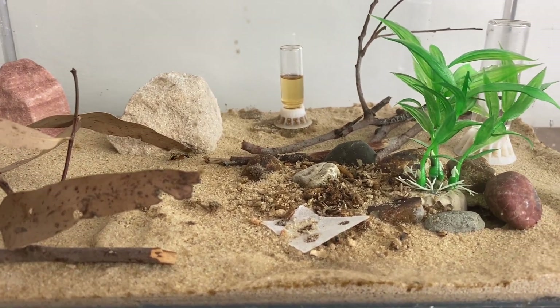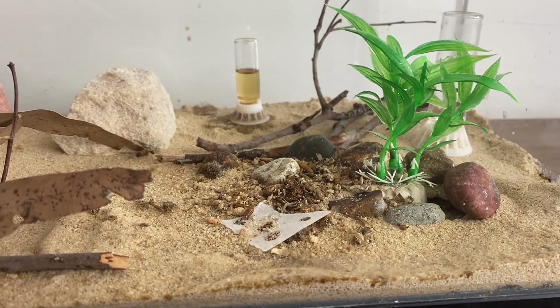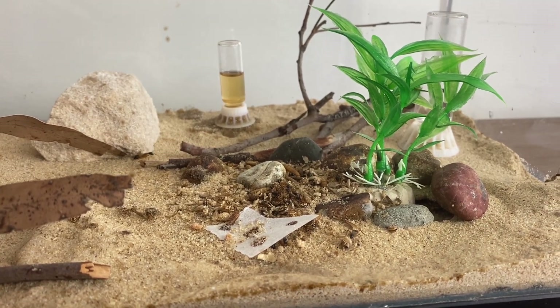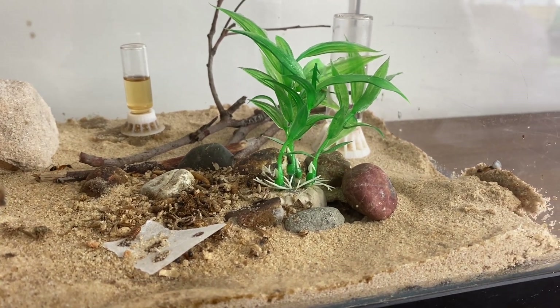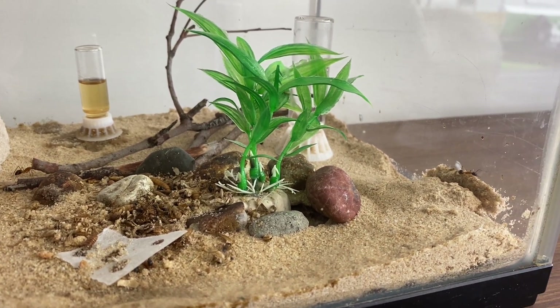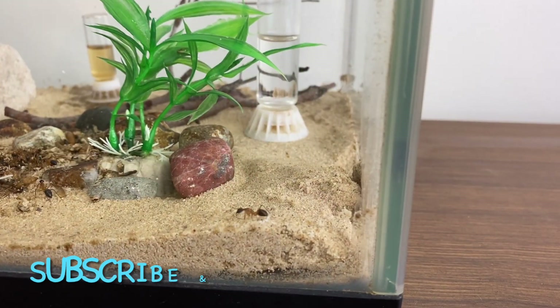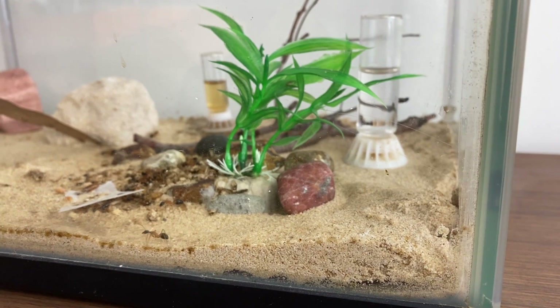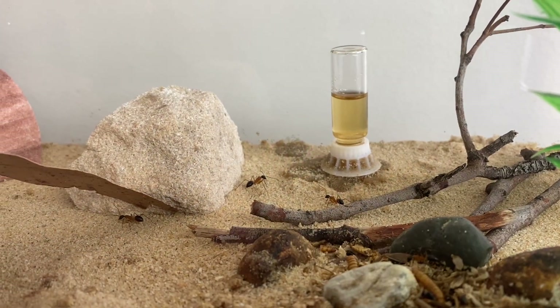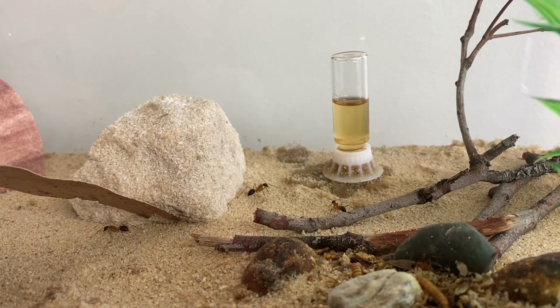Here's a little walk around the Outworld, which you're probably all quite familiar with. I love this Outworld — doing really well. In the center there you've got a bit of their garbage pile where they put all the dead cricket leftovers, the mealworms, bits and pieces, and also the workers that have died. The ants seem to love it and they're always out there exploring.